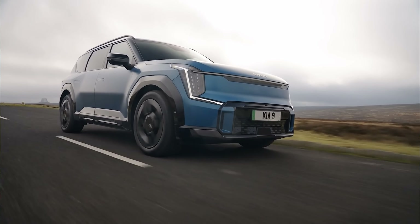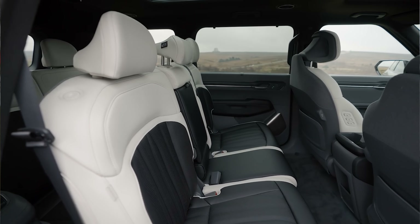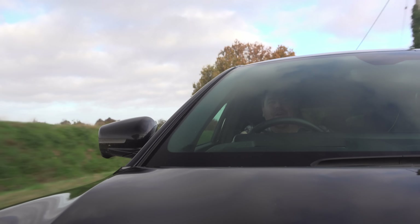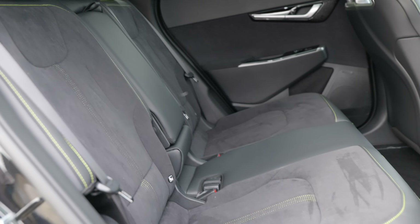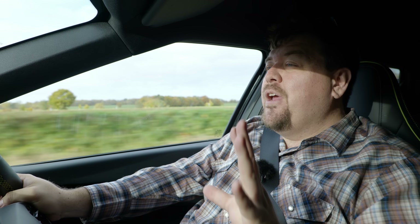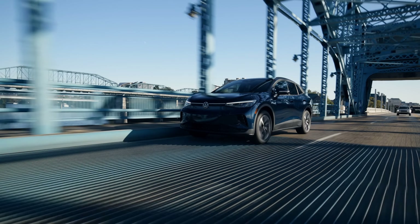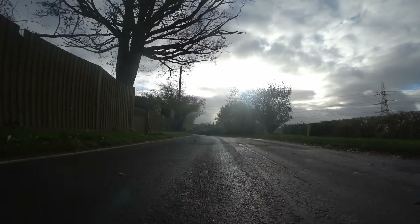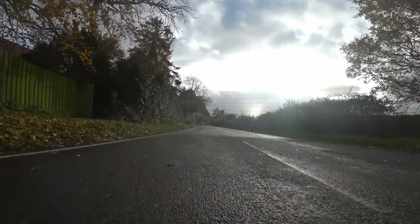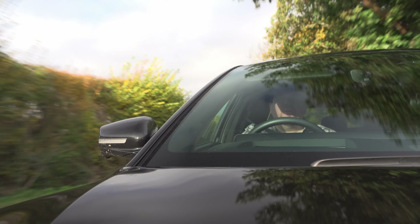Even if you were to ignore all the many offerings from other manufacturers, you'll find that even within the Kia line-up this car has some stiff competition. The EV9 has just been announced, and while that shouldn't beat this car in terms of performance, it is bigger, and for many that means better — it's a genuine seven-seater where I'd fairly call this a four, or on occasion five. Kia also have an EV3 coming that's likely going to be the volume offering to compare with the likes of the VW ID.3, ID.4, and of course Tesla Model 3.